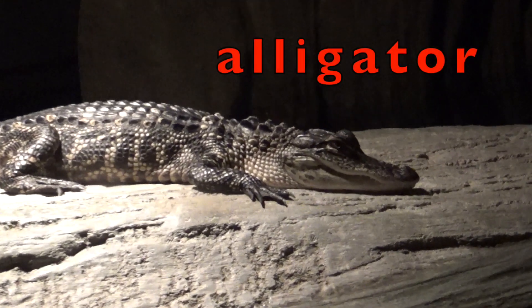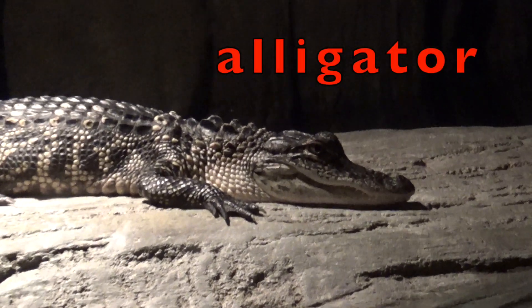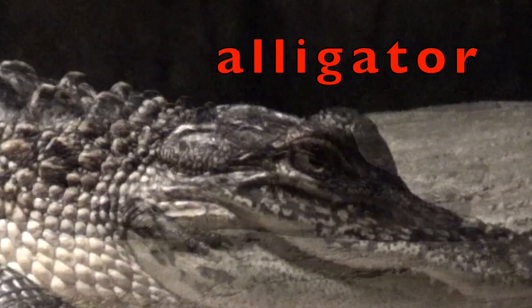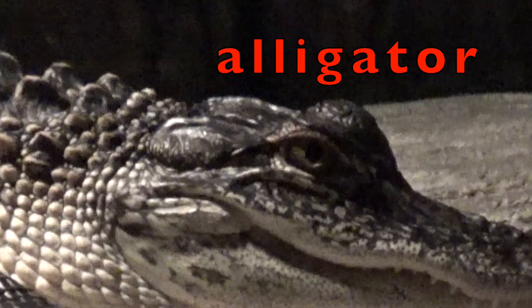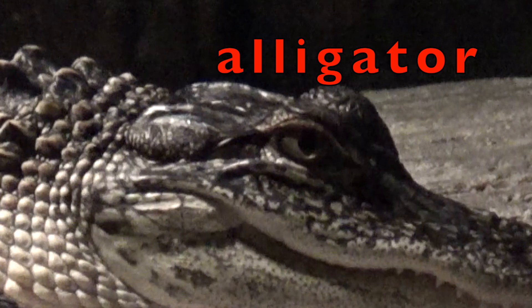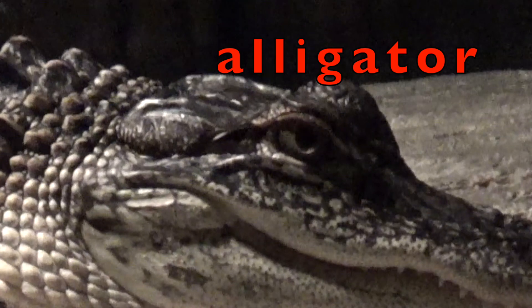Alligators are reptiles that like to sleep in the sun, and rest up to 24 hours under the water. The alligator's eyes glow in the dark, but they have fairly poor eyesight.